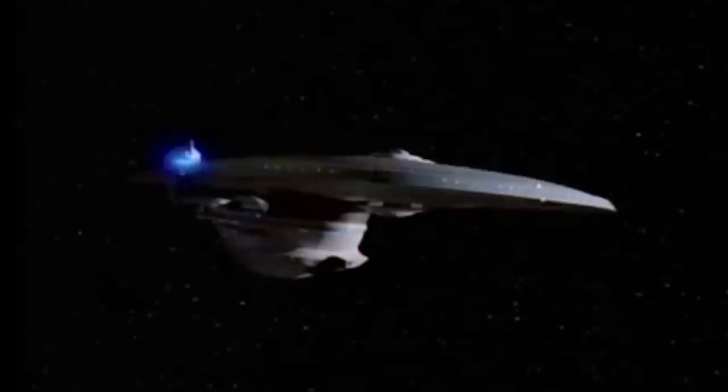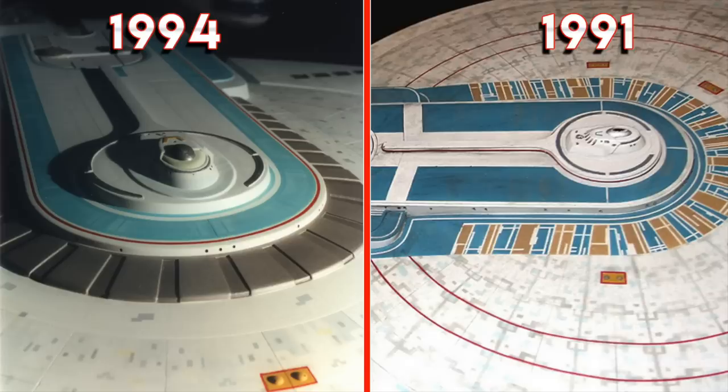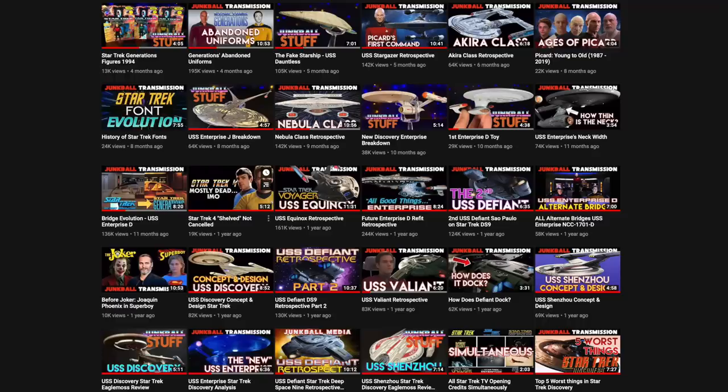The Excelsior-class is one of the most prolific ships in Star Trek history. It's appeared over 50 times as different ships across the movies, TNG, DS9, Voyager, and even Enterprise for a brief moment. In this video, we'll take a look at the ship's background as well as its numerous visual tweaks over the years. We'll go over a lot of other random trivia and observations too with this deep dive into the Excelsior-class.